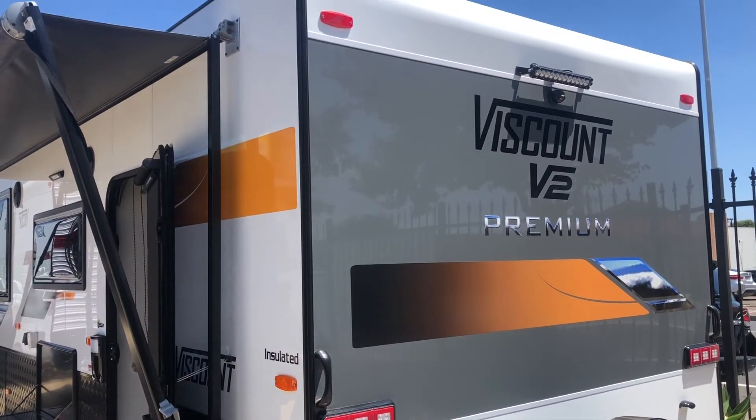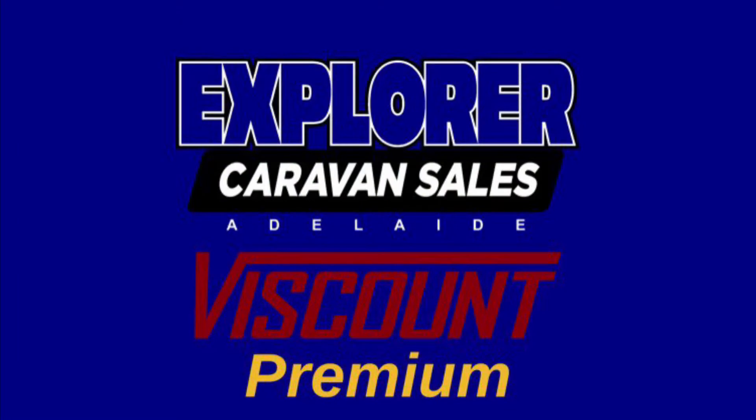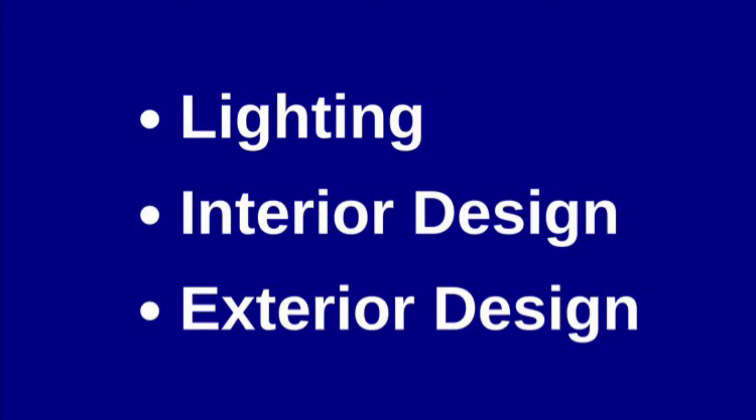For those who want to go that little bit further with luxury, Viscount offers the premium package. The premium package is split between three different options: the lighting package, interior design package and exterior design package.